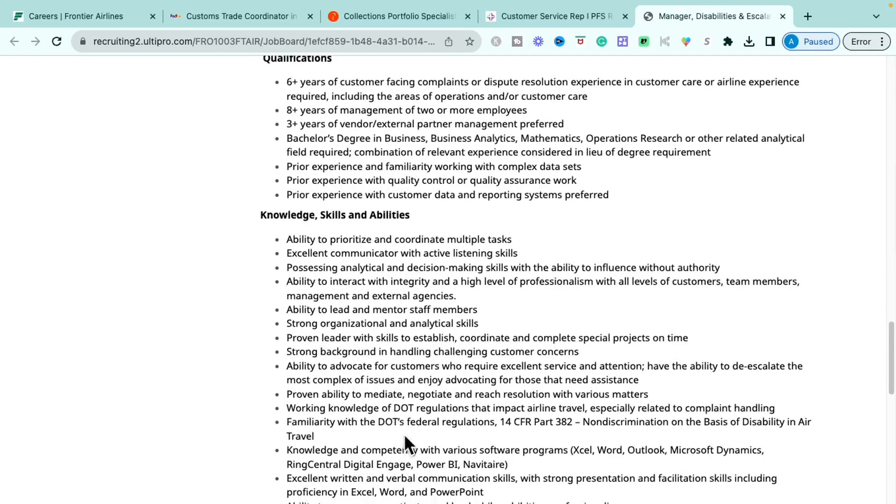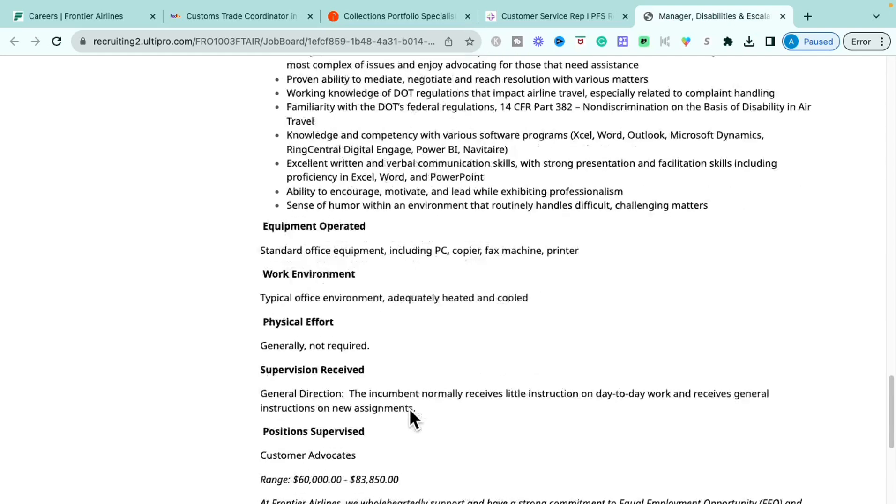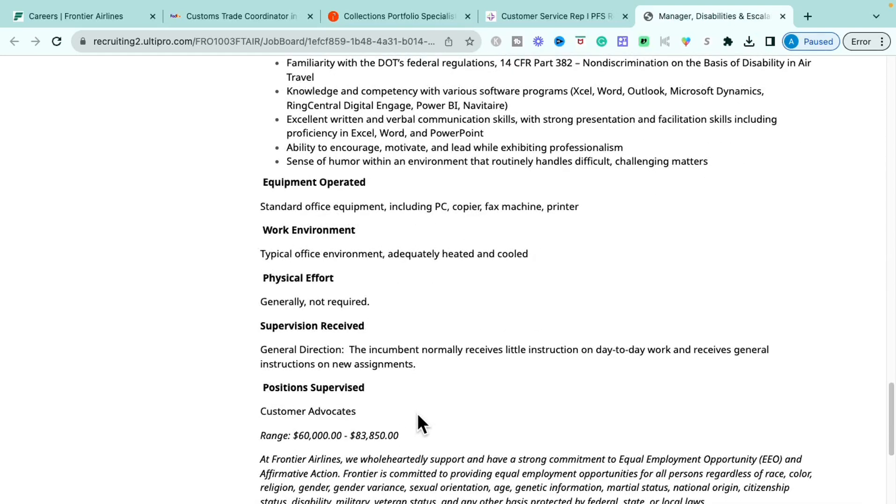You'll need prior experience with complex data sets, quality control or quality assurance, and customer data and reporting systems. Specific knowledge and skills include working knowledge of regulations impacting airline travel, familiarity with federal regulations on non-discrimination and disability in air travel, proficiency in Microsoft Office — Excel, Word, Outlook — and data software like Power BI, strong listening and communication skills, analytical problem-solving, and the ability to work with cross-functional teams. A sense of humor and motivating attitude are also noted.